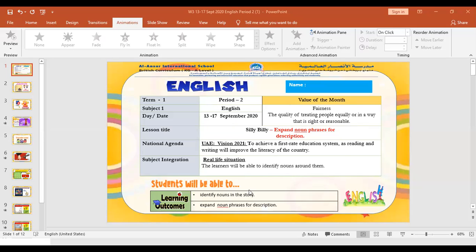Our lesson for today is to expand noun phrases for description. We are going to use the book called Silly Billy. I know you all remember that book.